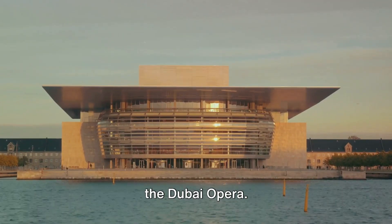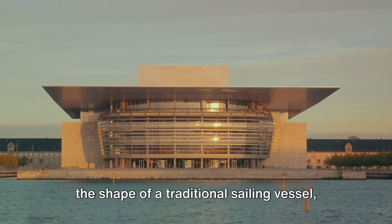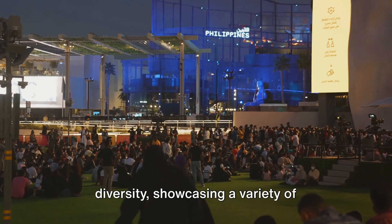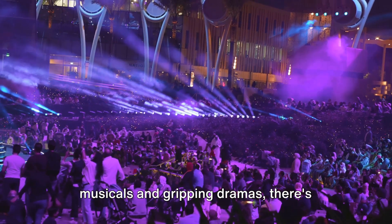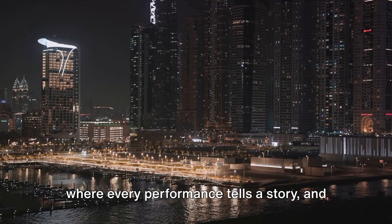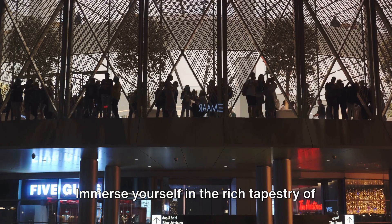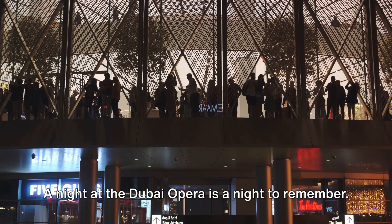Halfway through our list at number 6 is the Dubai Opera. A masterpiece of contemporary design, this architectural wonder is inspired by the shape of a traditional sailing vessel, the Dao. Step inside and be overwhelmed by the symphony of elegance and sophistication. Dubai Opera is a melting pot of cultural diversity, showcasing world-class performances — from heart-rending operas and exhilarating ballets to enchanting musicals and gripping dramas. The atmosphere is electric, the acoustics are flawless, and the experience is unforgettable. A night at the Dubai Opera is truly a night to remember.